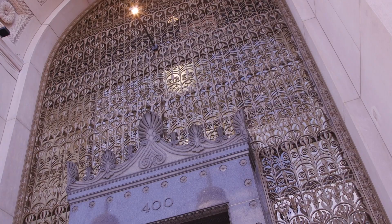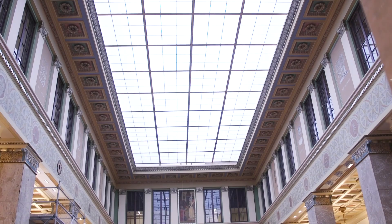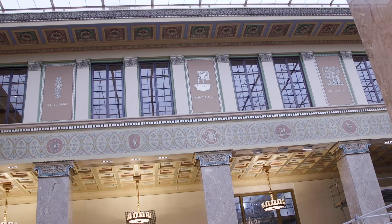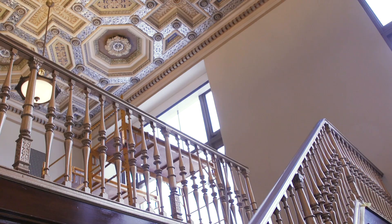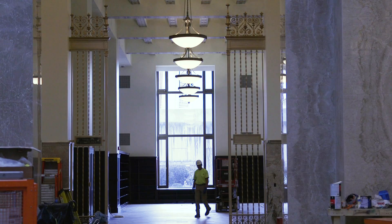I think the first floor is kind of that iconic image that people relate to the Central Library. They walk in and they're flooded with light by that beautiful skylight from above. They can see the rosettes and the beautiful detailing in the ceiling — and that's something that people haven't been able to see. It's been covered by scaffolding for months and months, so we're really excited to watch people walk in for the first time.